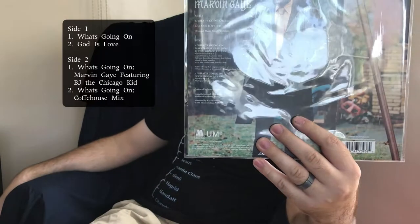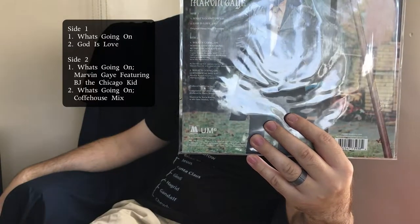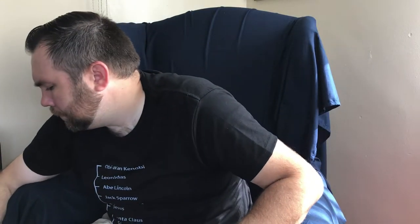This next one is a 10-inch EP of Marvin Gaye's What's Going On. This was an offer from the edit, and it struck me enough to go ahead and do the text reply to get the album. It's kind of dangerous, actually, that I can do that.